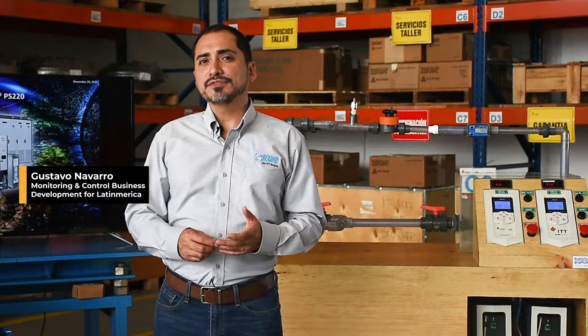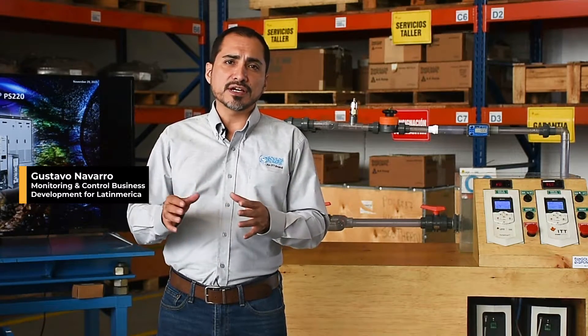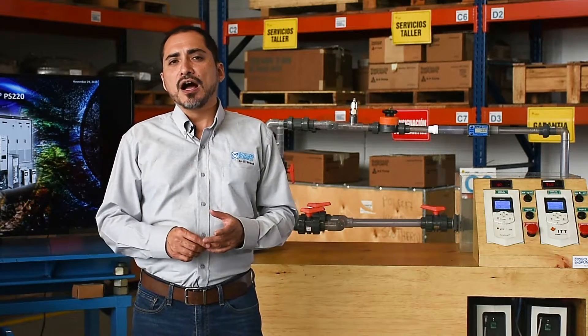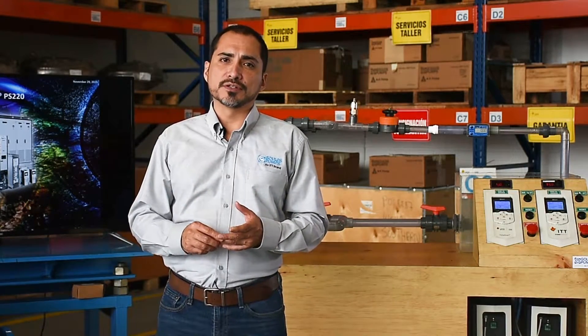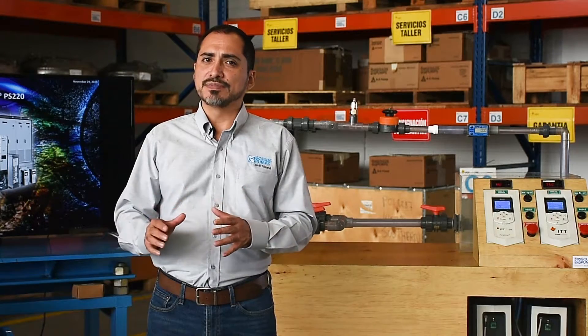Sometimes we think of pumps as relatively simple machines that just start and stop. Other times they can be a headache due to failures in mechanical seals, bearings, and frequent change of internal parts. The reality is that centrifugal pumps are turbomachines that involve a significant level of complexity, and how they are installed, operated, and maintained has a huge impact on the running costs of a plant.